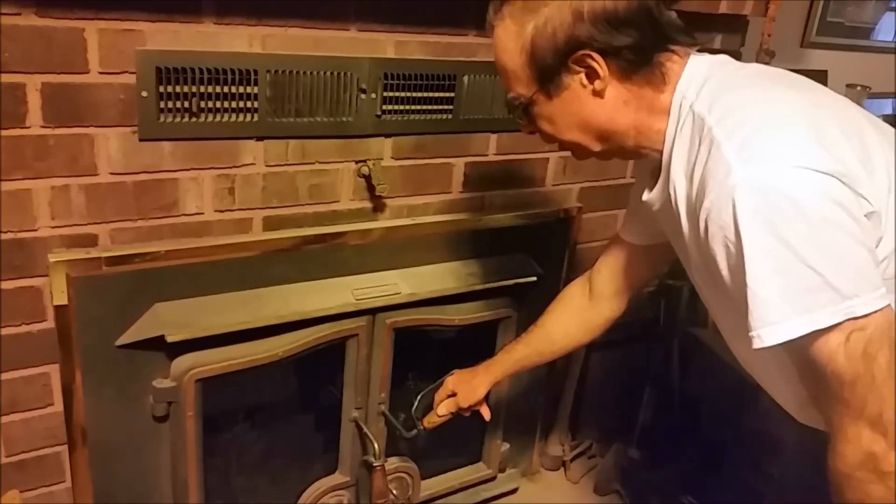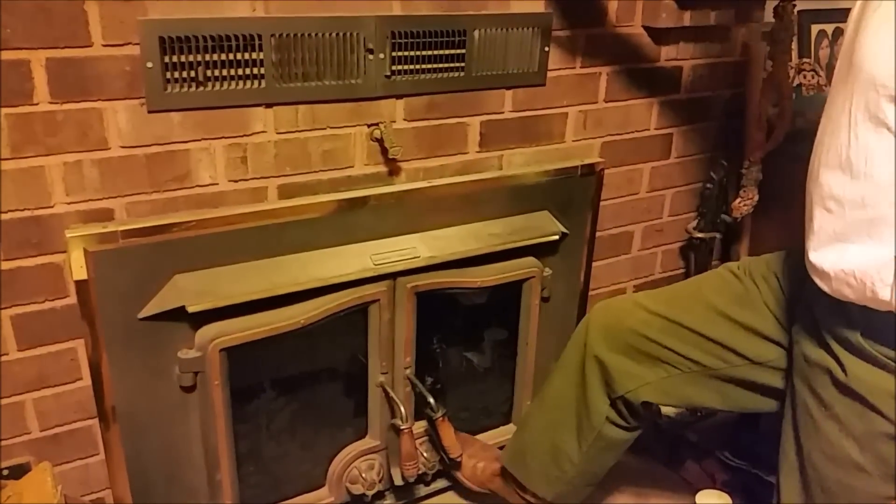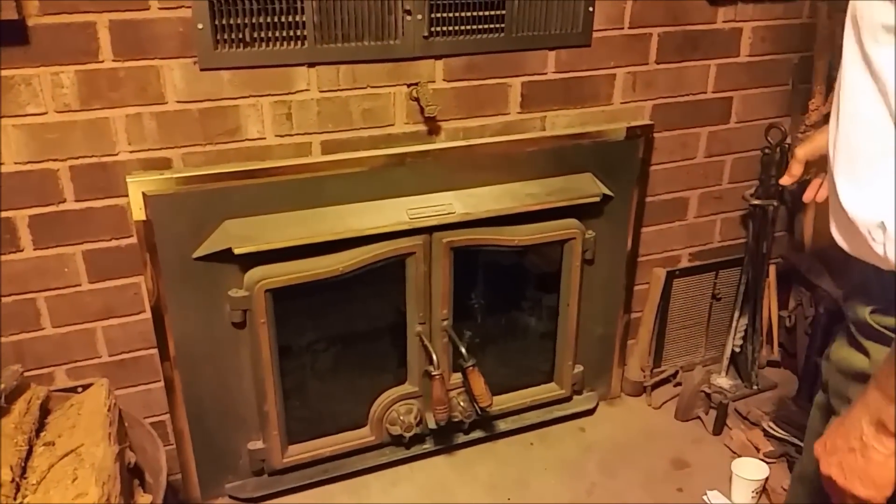The doors latch one behind the other. Down below is how you let air into the fire itself. Over here on the right side you have a blower, and on the left side behind the wood box you also have another blower.